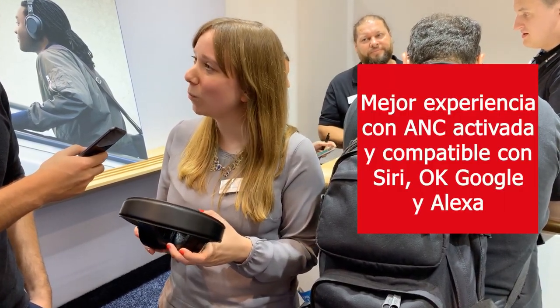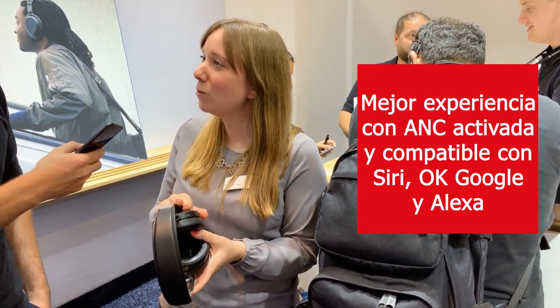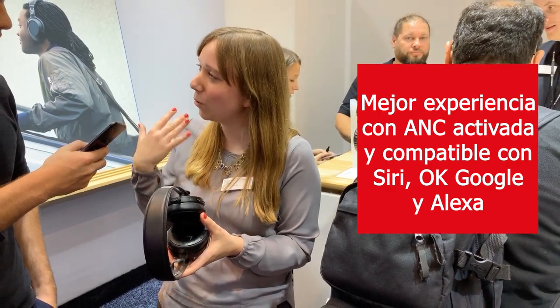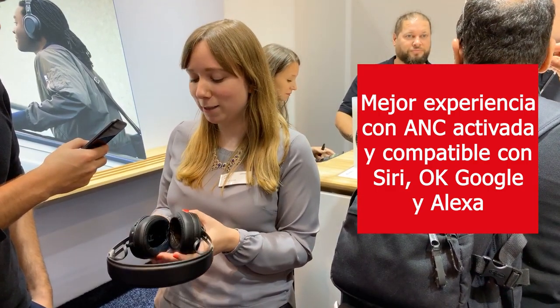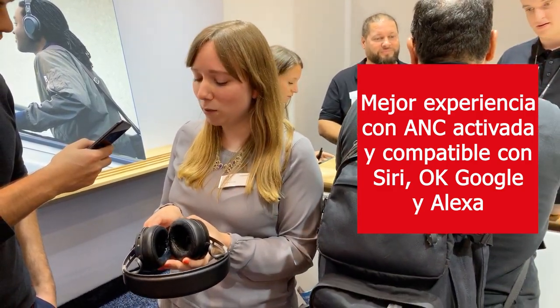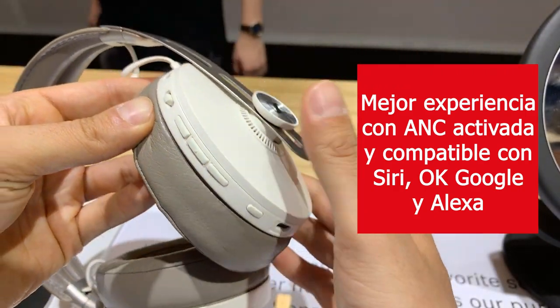There's also an anti-wind mode, because if it's very windy outside, the microphones used for active noise cancellation also pick up wind noise. With this mode, you can turn that off for a better noise cancelling experience. There's also a voice assistant button that connects you instantly to whichever voice assistant you use — Siri, Google Assistant, or Amazon Alexa.